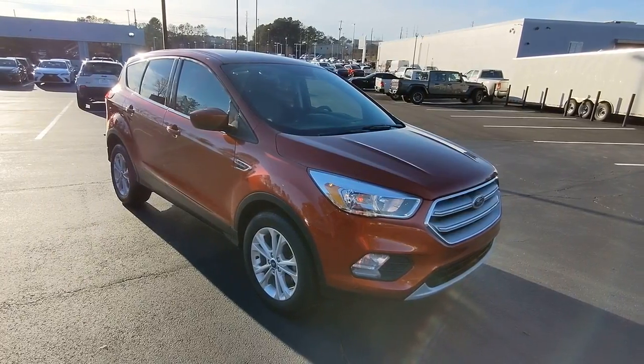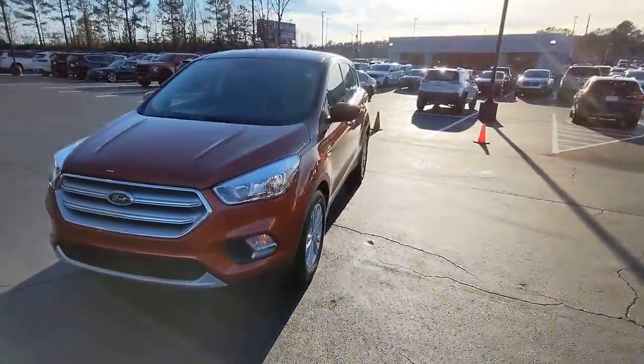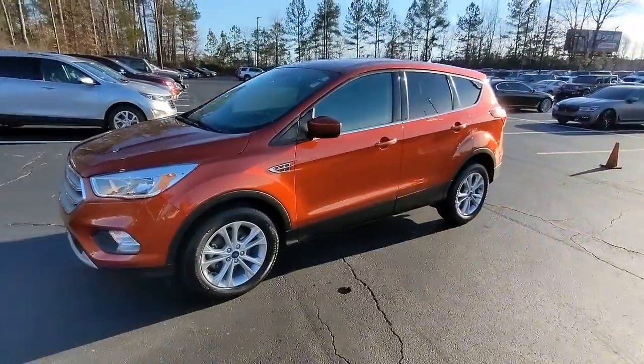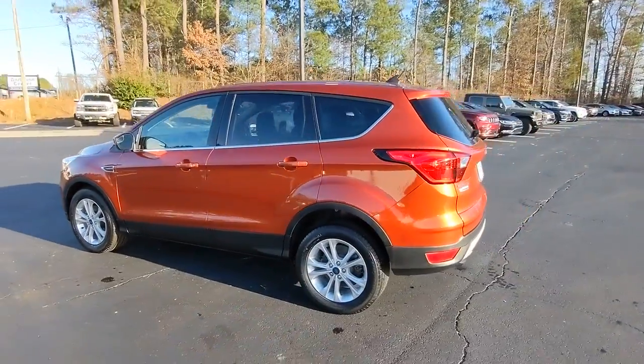Get a feel for the 2019 Ford Escape. With less than 25,000 miles on the odometer, this vehicle provides excellent value. Take a closer look at this comfortable and capable Escape.